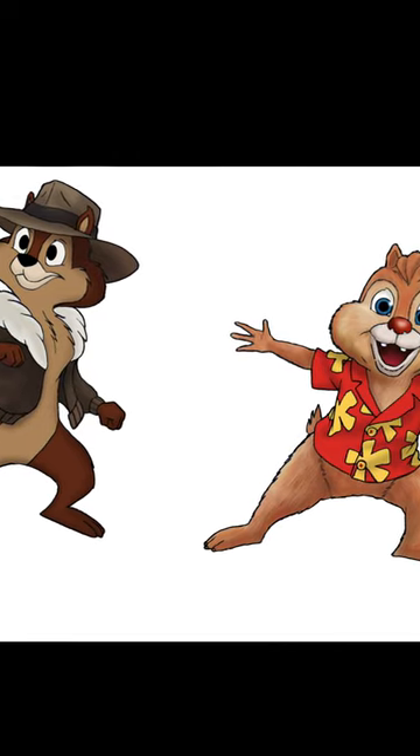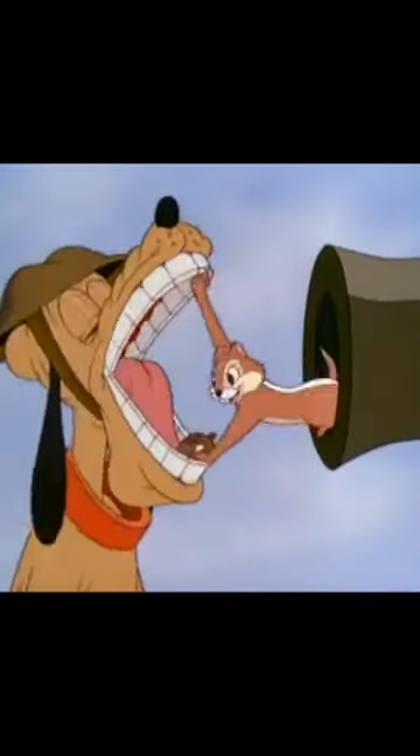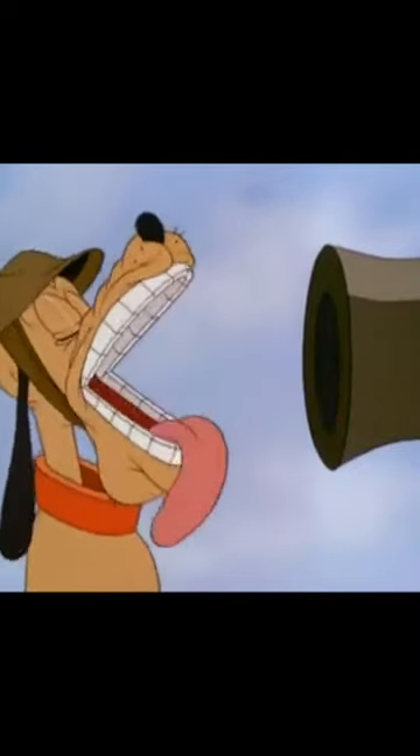Here are a few things you may not have known about Disney's Chip and Dale. First, the duo made their inaugural appearance in the 1943 cartoon short Private Pluto, but didn't get names for another four years, when they starred in their own short, Chip and Dale.